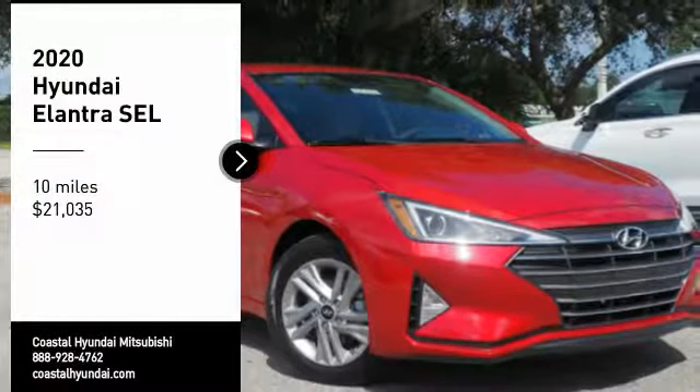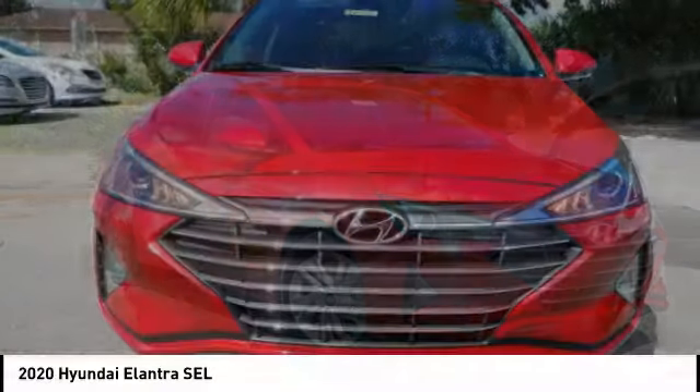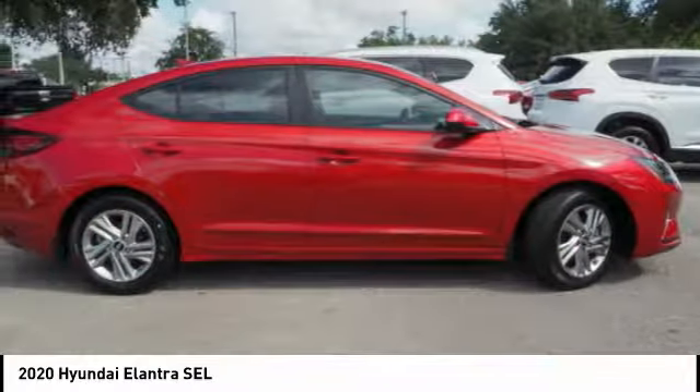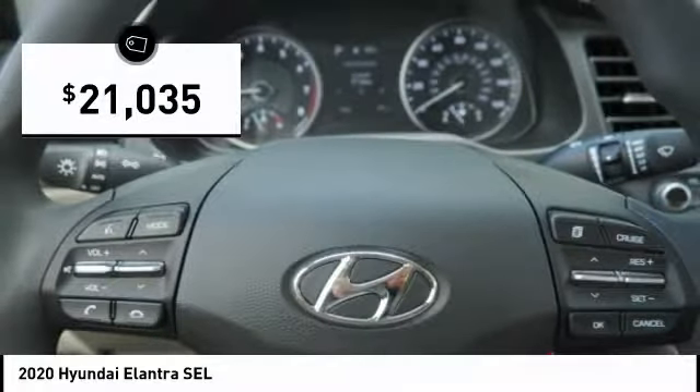Looking for the right vehicle? Check out the 2020 Elantra. The Elantra boasts the most interior room in its class and gets an exceptional 35 miles per gallon. With its luxurious standard features, the Elantra is an easy choice and is priced below $25,000.